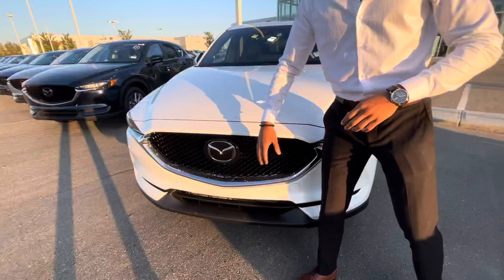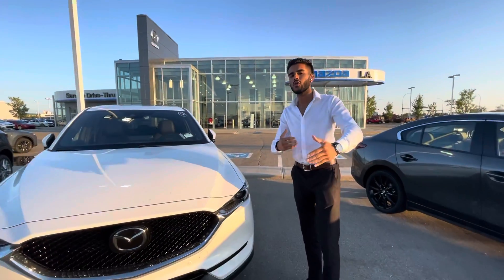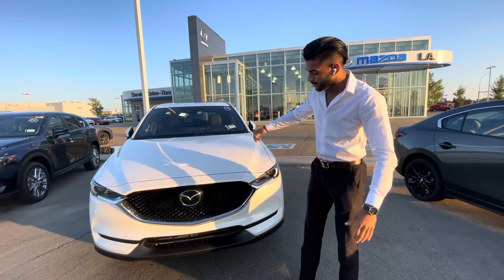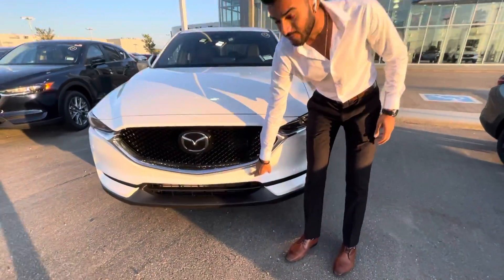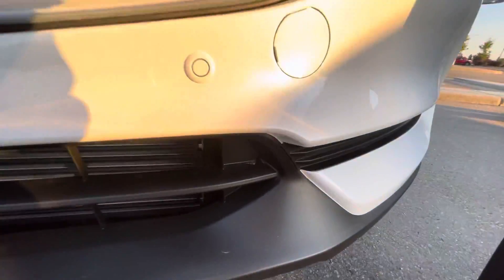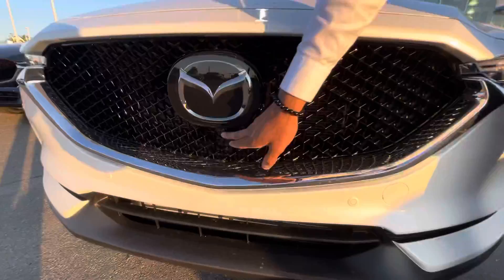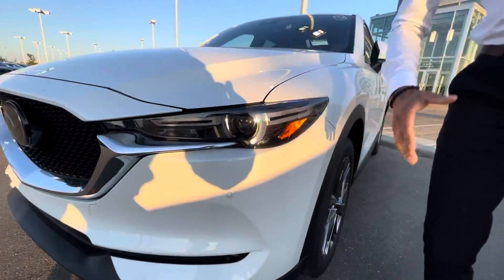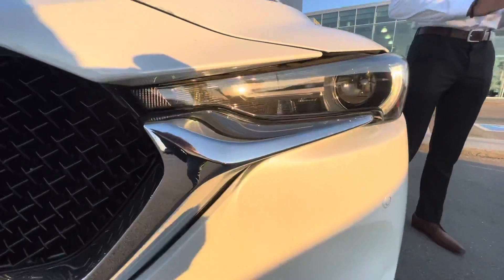Starting off in the front, you're going to have your sensors and your Mazda badge — those are your sensors for your radar cruise control, which means the vehicle can dictate a distance from the vehicle in front of you. Right over here you've got front parking sensors paired with rear parking sensors. Underneath this Mazda badge you've got your front camera, which shows your 360-view camera.